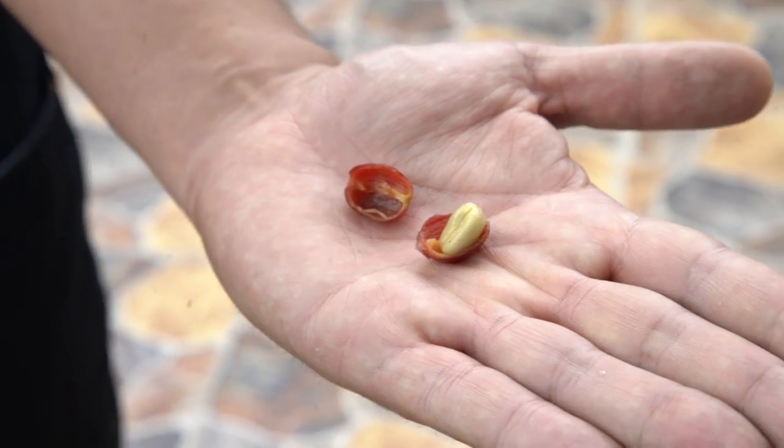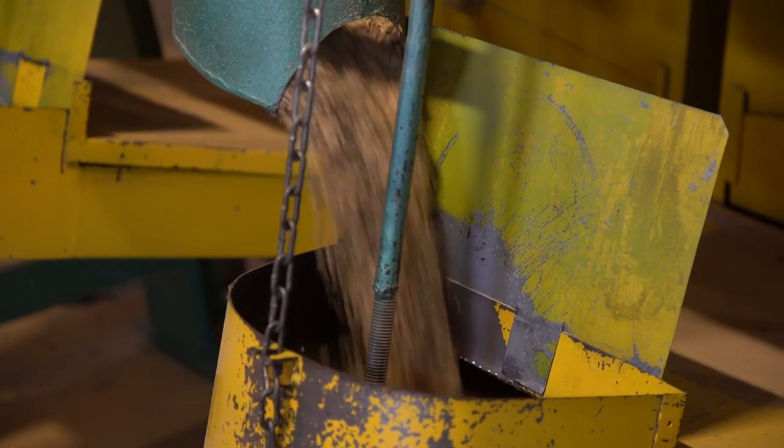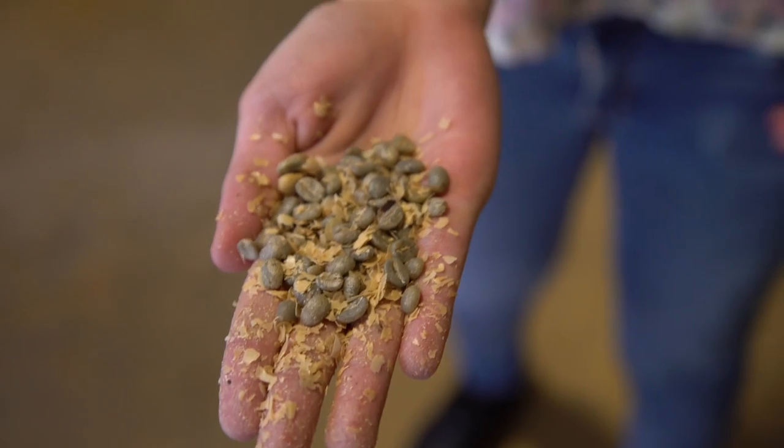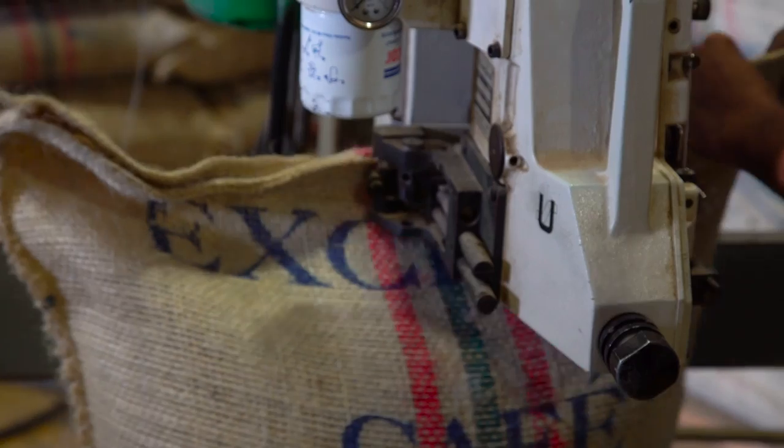Then the coffee cherries are hulled, and the beans go to the roastery. This is the point that most of us are familiar with — the beans being ground down and used to make our morning cup of joe.